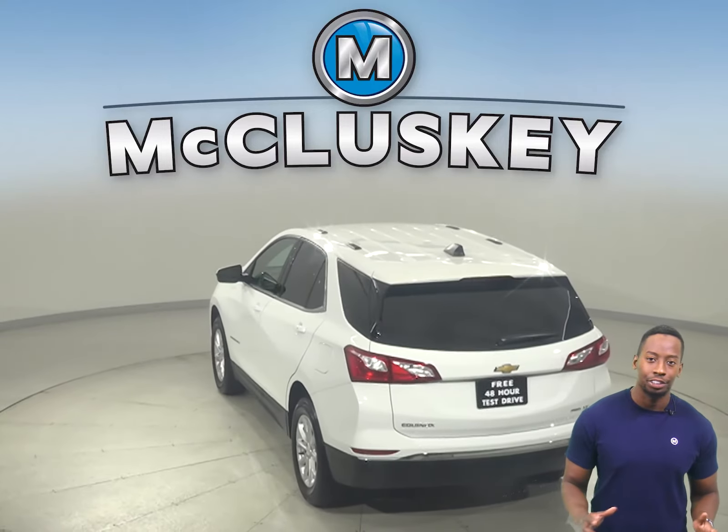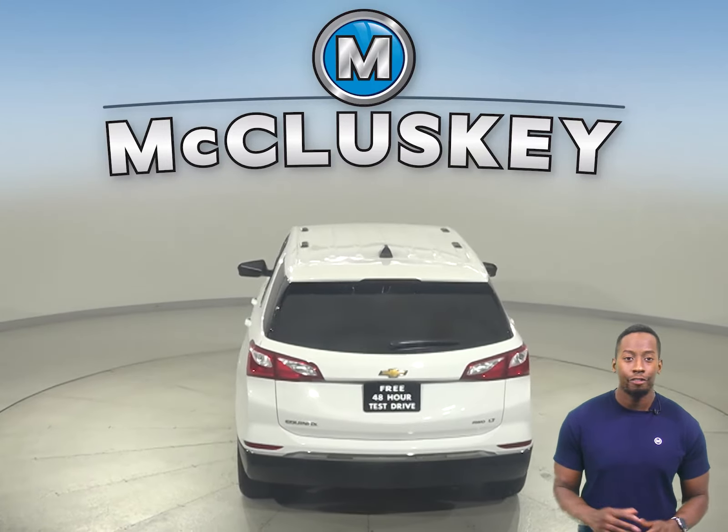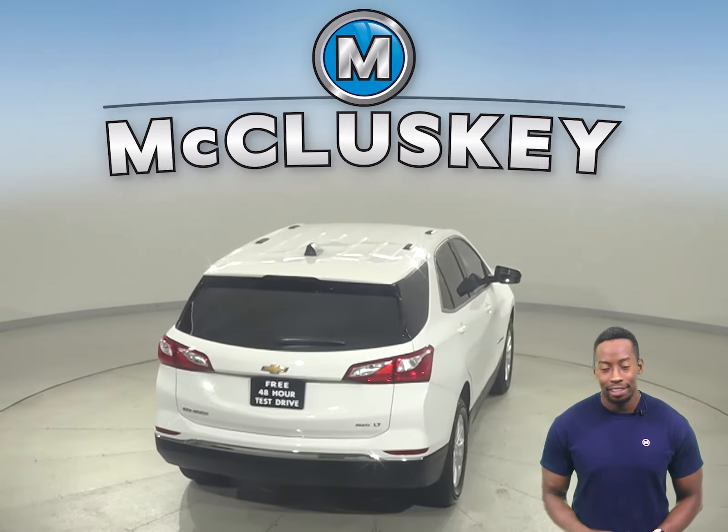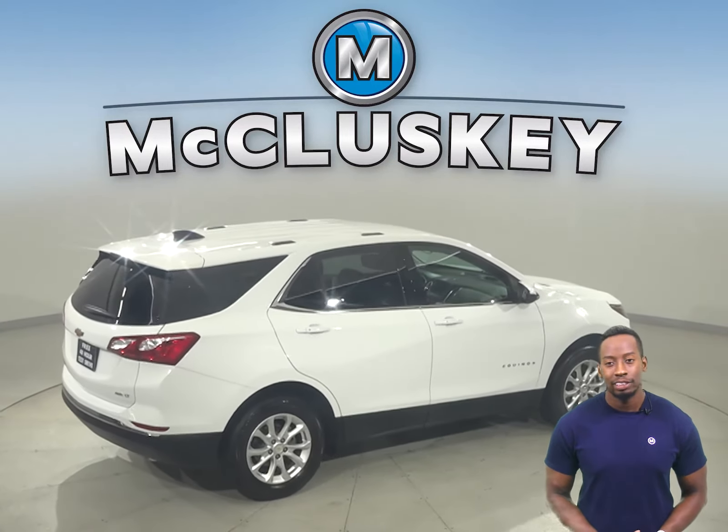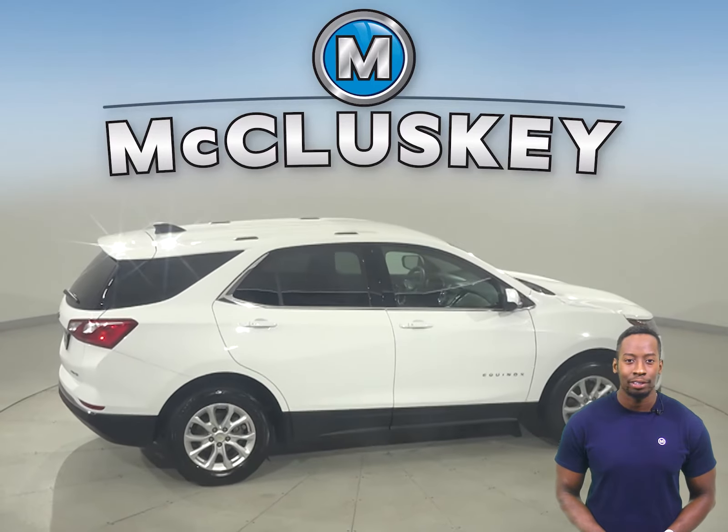With braking assist, traction control, and ABS brakes, you'll have full control over this vehicle. This Chevrolet Equinox has passed our 172-point inspection, so it's more than ready to get back out there on the road.